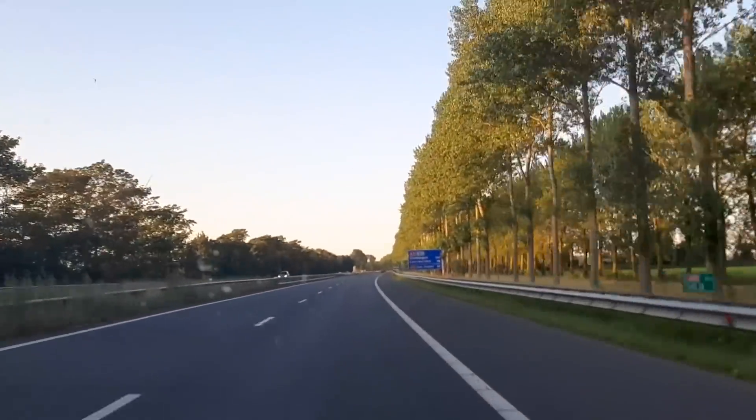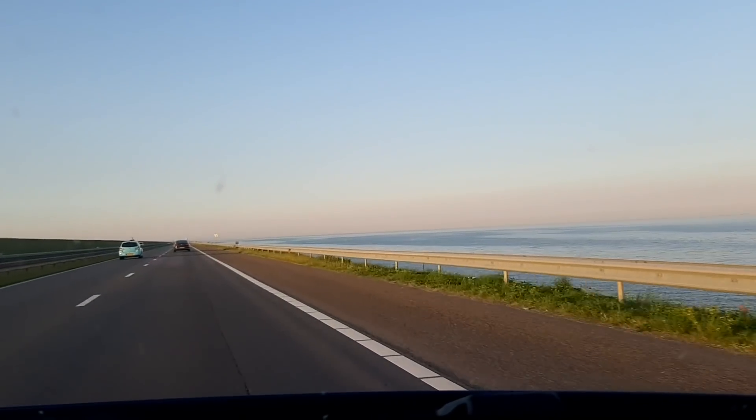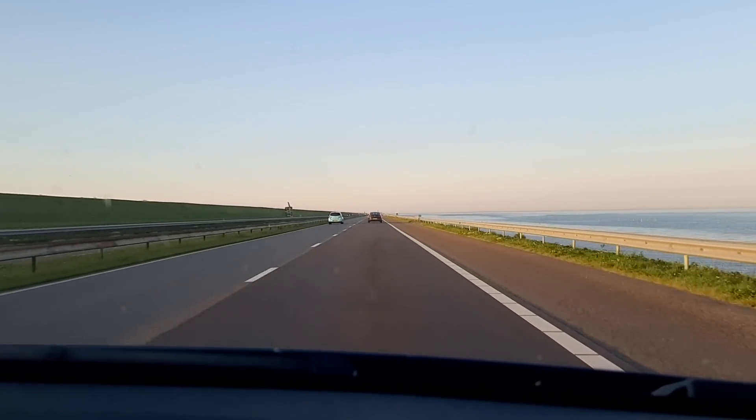Friesland province is located in the northern part of the Netherlands. Its population is around 650,000 people. Unlike other Dutch provinces where Dutch is spoken, maybe with a different dialect, Friesland has its own language called West Frisian.